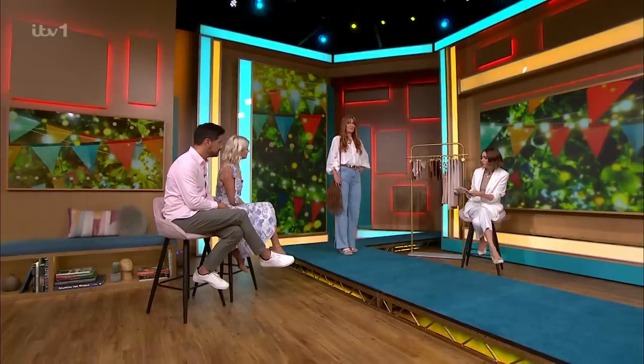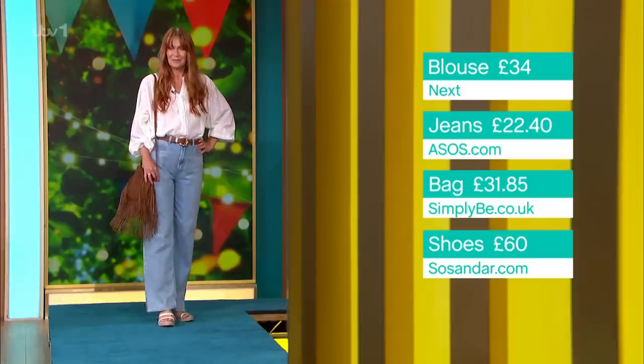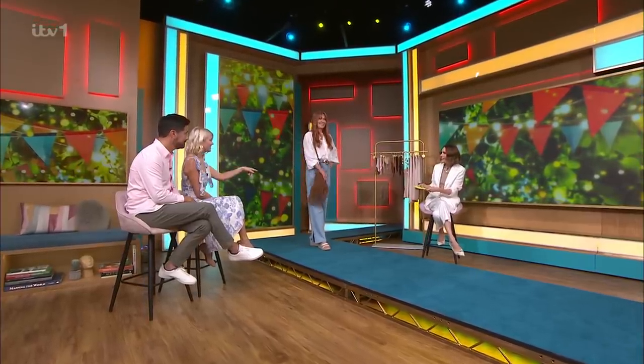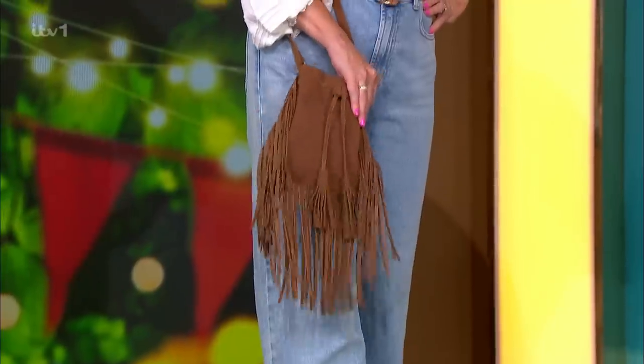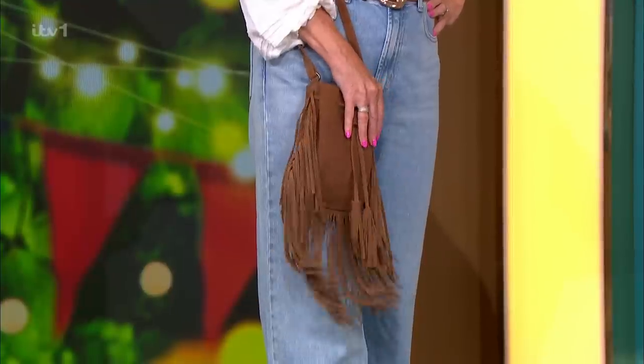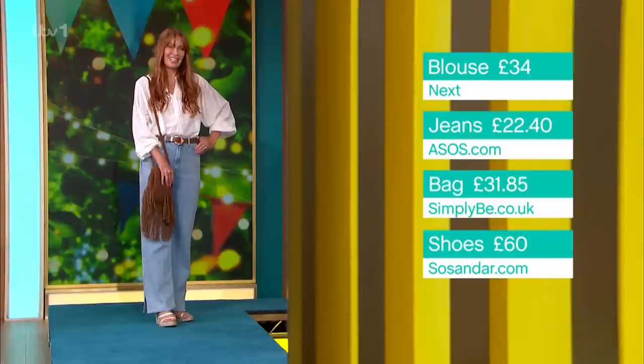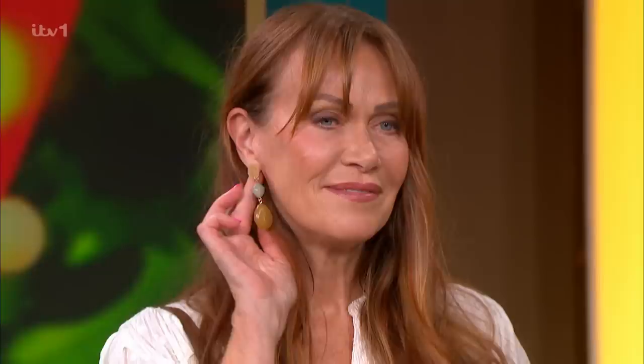The jeans look lovely worn with a wedge. Those are sosandar.com, on sale — £60, down from £75 — and you get 20% off with the code sunshine, which is the perfect word for today. The bag is simplybe.co.uk, £31.85, down from £49. Your hair is so perfect with this look, honestly. The earrings are Matalan — £7.